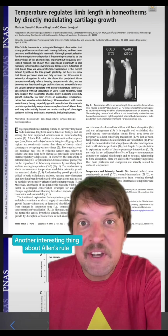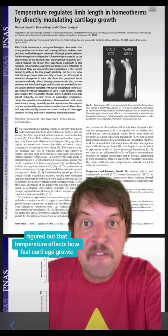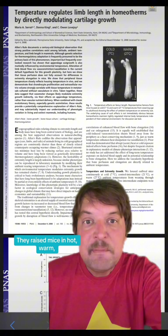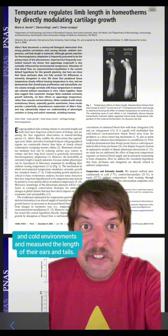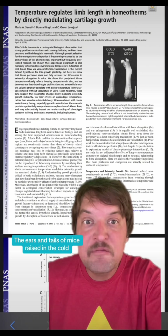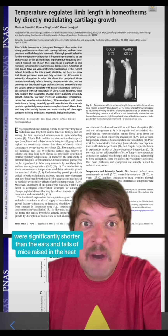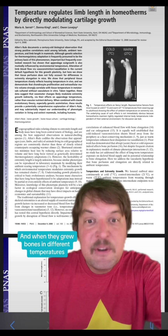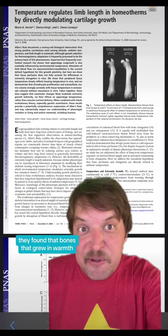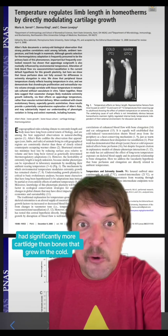Another interesting thing about Allen's rule is that researchers at Pennsylvania State figured out that temperature affects how fast cartilage grows. They raised mice in hot, warm, and cold environments and measured the length of their ears and tails. The ears and tails of mice raised in the cold were significantly shorter than those of mice raised in the heat, even though their body mass was about the same. When they grew bones in different temperatures, they found that bones grown in warmth had significantly more cartilage than bones grown in the cold.